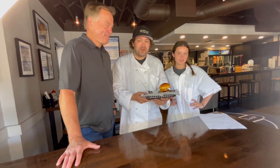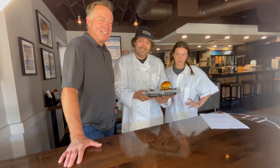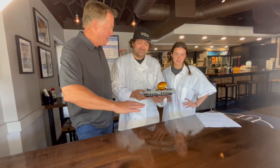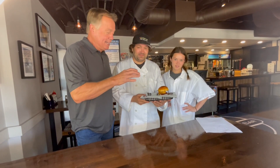Hey there, friends and neighbors. Welcome to the August edition of Burger of the Month. I love this time. I look forward to that first day of the month now more than I've ever had, because of these great creations that they do here at Burger Bar. This is amazing.